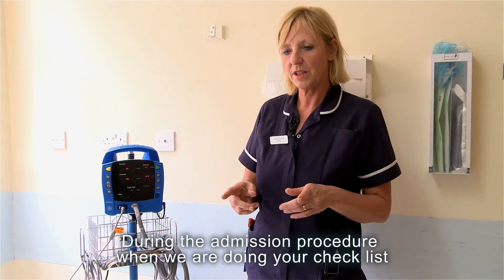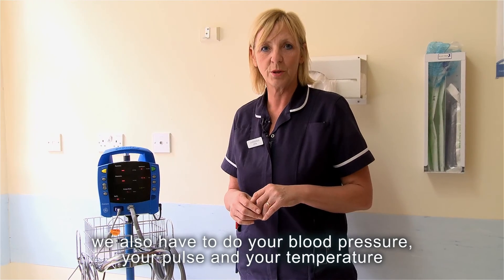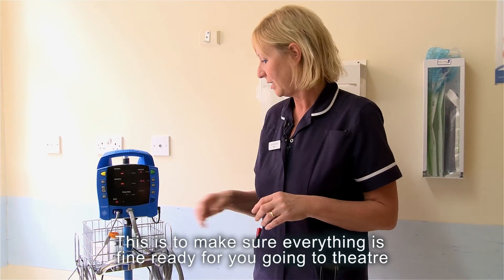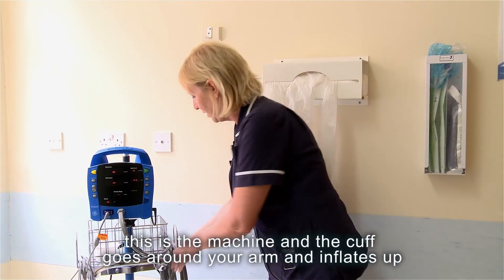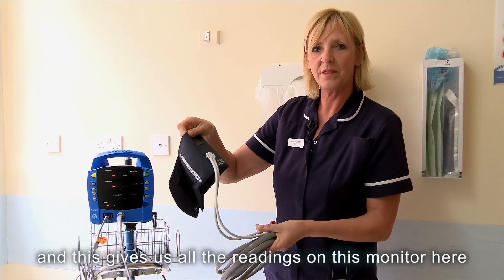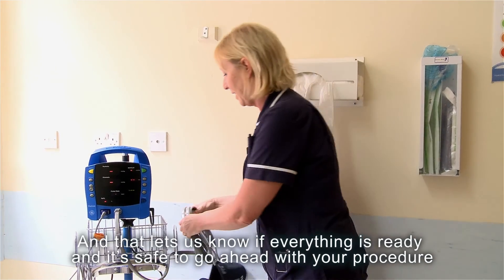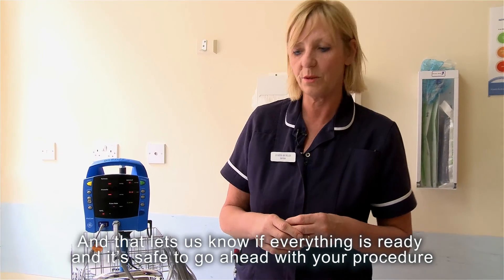During the admission procedure when we're doing your checklist we'll also have to do your blood pressure, your pulse, and your temperature. This is to make sure everything's fine ready for you going to theatre. This is the machine — the cuff goes around your arm and inflates up, and this gives us all the readings on this monitor here. That lets us know if everything's ready and it's safe to go ahead with your procedure.